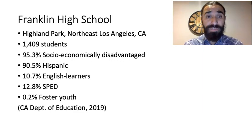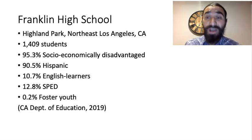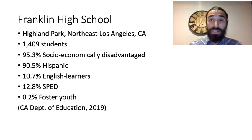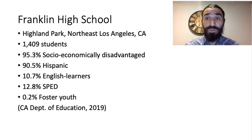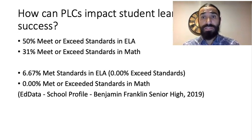A little bit about my high school: I work at Franklin High School in Highland Park, which has roughly 1,400 students. Of those, 95.3% are socioeconomically disadvantaged and 90% are Hispanic. About almost 11% of them are English learners, which is one of the groups I wanted to focus on for this PLC, according to the California Department of Education. I predicted that PLCs could impact learning and success by really focusing on that EL group.